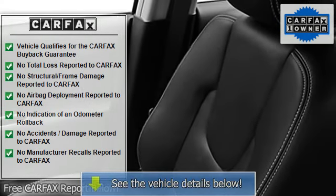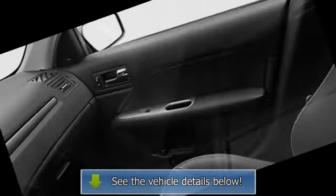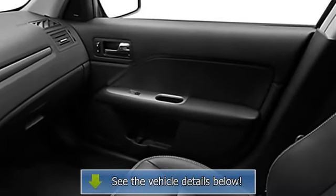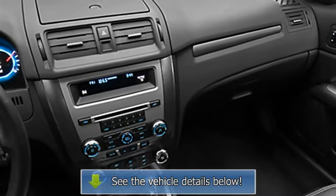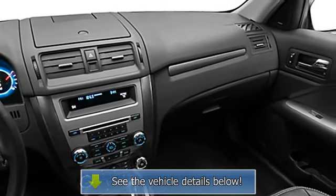Power windows, tachometer, cruise control, power passenger seat, compass, adjustable headrests, bucket seats, trip computer, fog lamps, folding rear seats, remote trunk release, adjustable lumbar seat support.